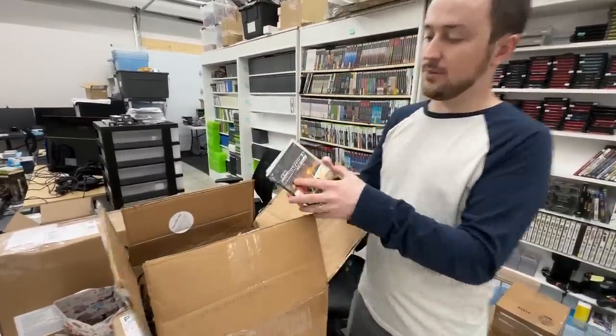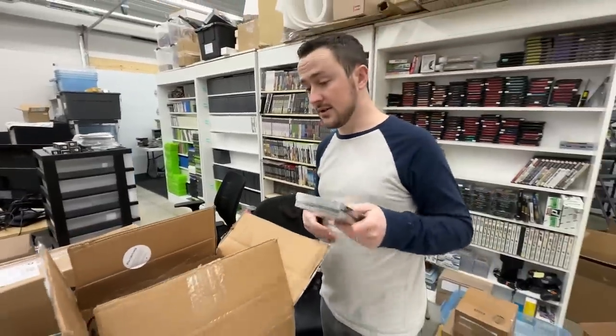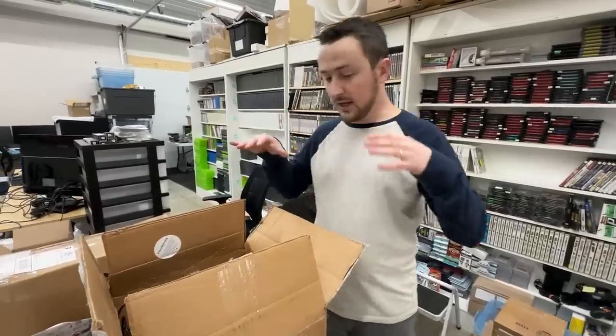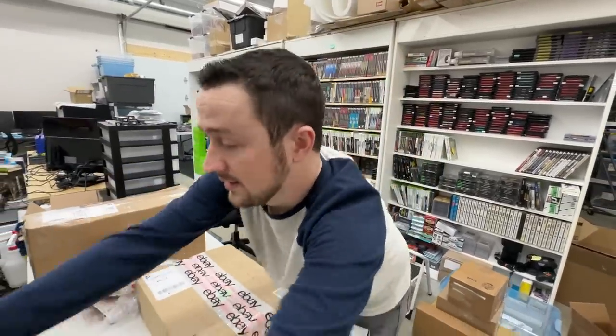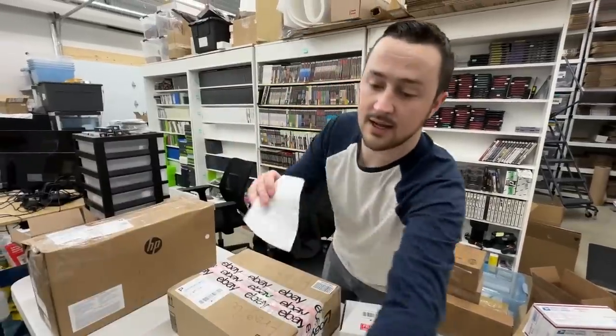And a couple PSP games to bring us home. So $440 was the deal we agreed to. I just have to verify the contents, make sure the GameCube works, make sure the games are good to go. It's looking good, so that one is settled. I'll put the note right on top so we can get to that.